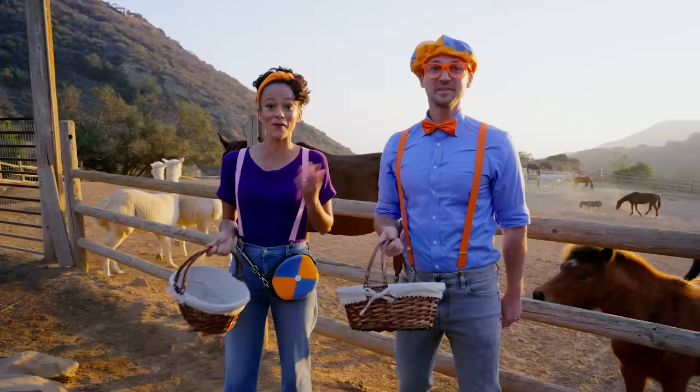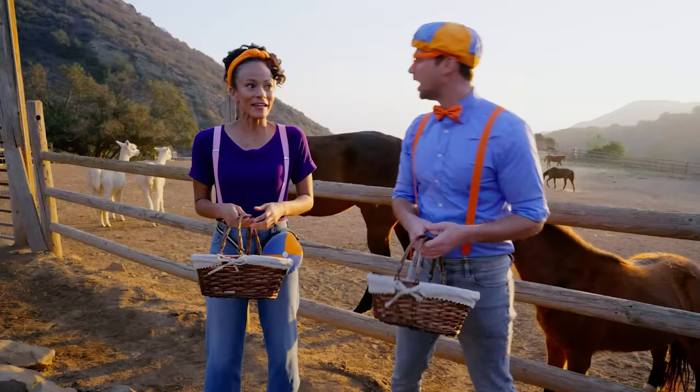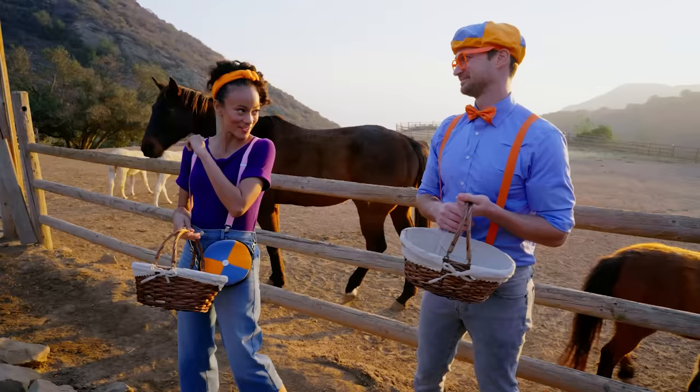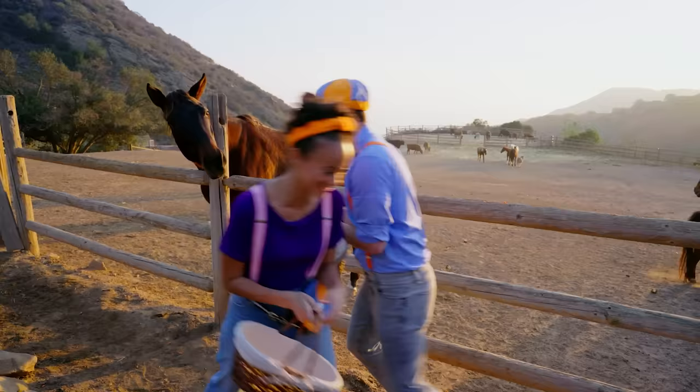Now I think we can find some ingredients to make popsicles! Fruits and vegetables! What if we made popsicles for each other? That's a great idea! I can pick out ingredients that I know you'll like! And I'll pick out ingredients that you will probably like! Let's do it! See you soon! See you later, horsey!